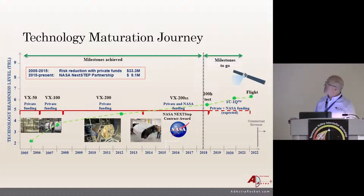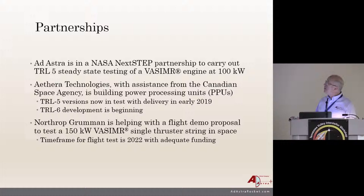It's been a slow slog going from a private company in 2005 all the way to where we are now. We're testing components in the current system to implement into a flight demonstration project, which we're hoping to fly around 2022 if we can keep the funding rolling. We have a $10 million three-year partnership with NASA NextSTEP and hope that can continue. We're also working with a small company in Canada with the Canadian Space Agency to develop these PPUs. Northrop Grumman is also helping with a flight demo proposal.